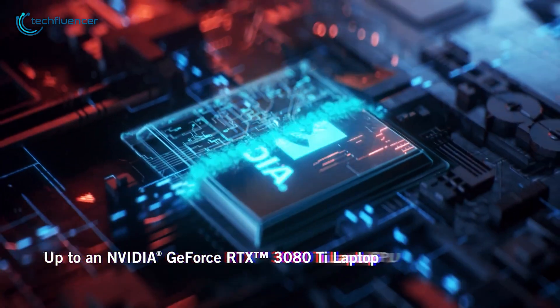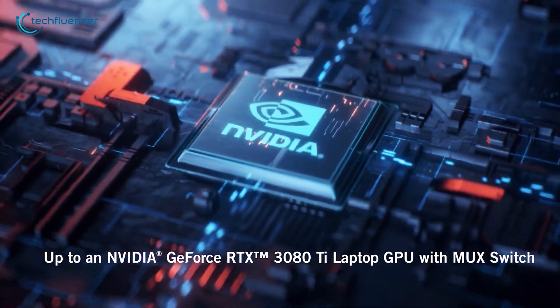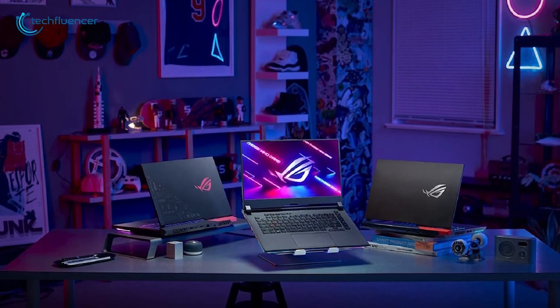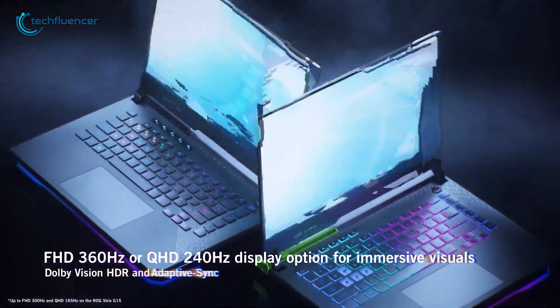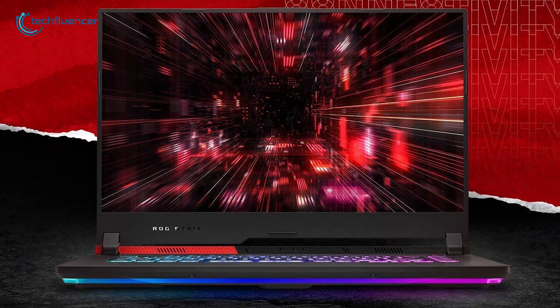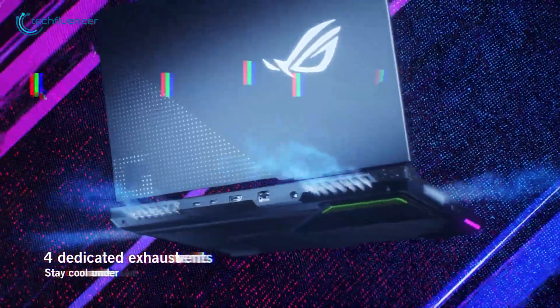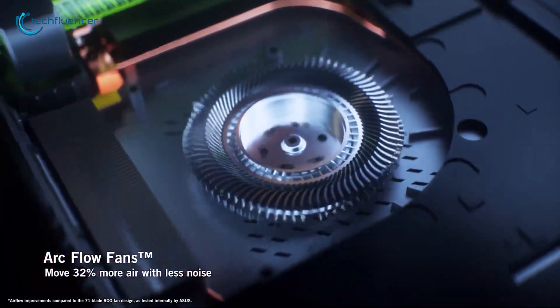In addition, these machines feature up to an NVIDIA GeForce RTX 3080 Ti laptop GPU with a MUX switch, which can be enabled to boost performance by an average of 15%. For competitive gaming, you can choose from an FHD 360Hz or QHD 240Hz display, backed by Dolby Vision HDR and Adaptive Sync for more immersive visuals. To stay cool under heavy load, there are four dedicated exhaust vents along with ArcFlow fans that move 32% more air while making less noise.